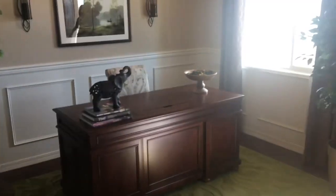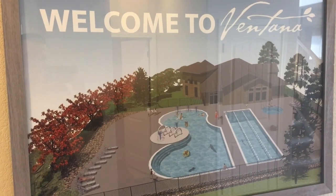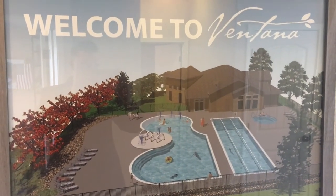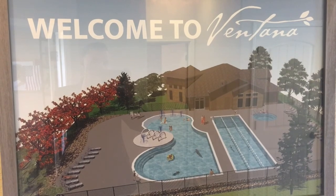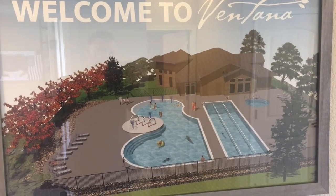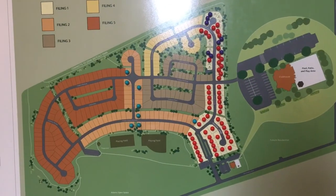We are Challenger Homes, we are a local home builder. We started here in Colorado Springs in the year 2000 and we're now the largest builder in El Paso County. This is not only Fountain, Colorado's first-ever master plan community, but it's going to be ours as well.